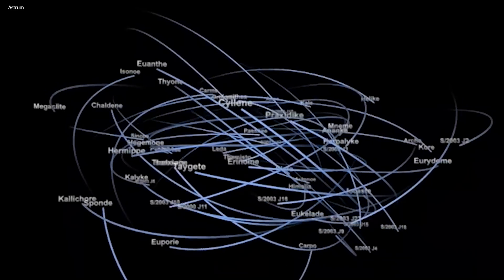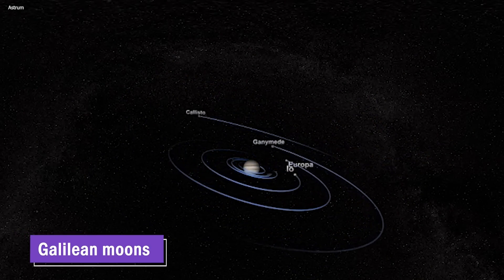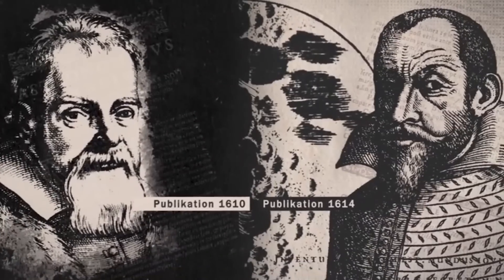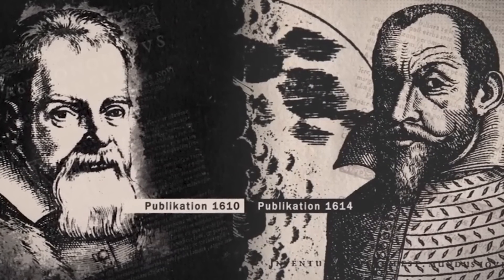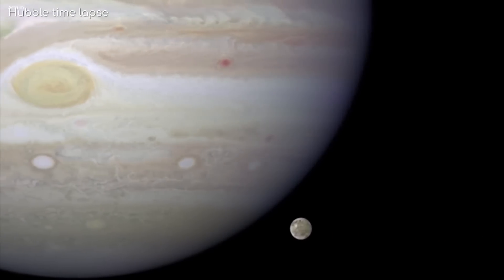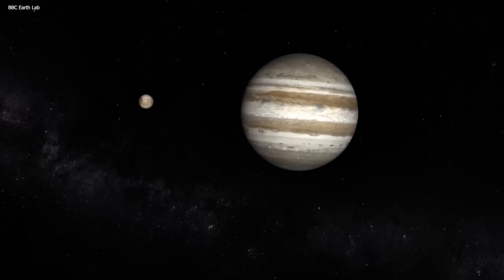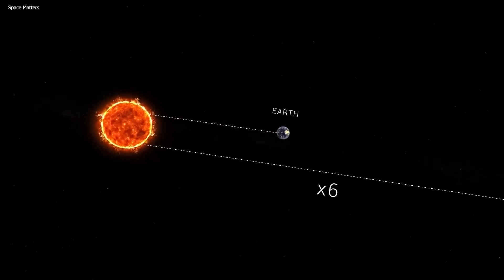Among Jupiter's vast moon collection, the four largest moons hold a special status known as the Galilean moons. These moons — Io, Europa, Ganymede, and Callisto — were independently discovered by Galileo Galilei and Simon Marius in 1610, marking a pivotal moment in the history of astronomy. The Galilean moons stand out not only for their historical significance but also for their substantial size. In fact, they rank among the largest objects in our solar system, surpassing even known dwarf planets in terms of mass.